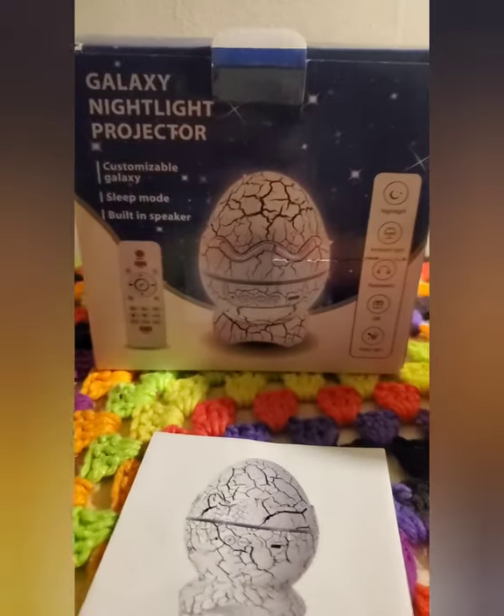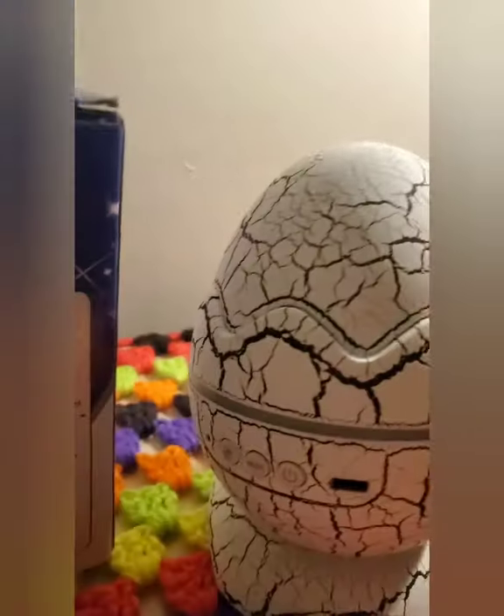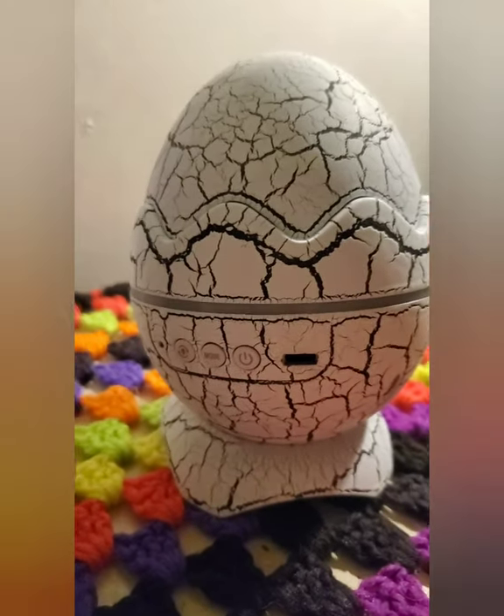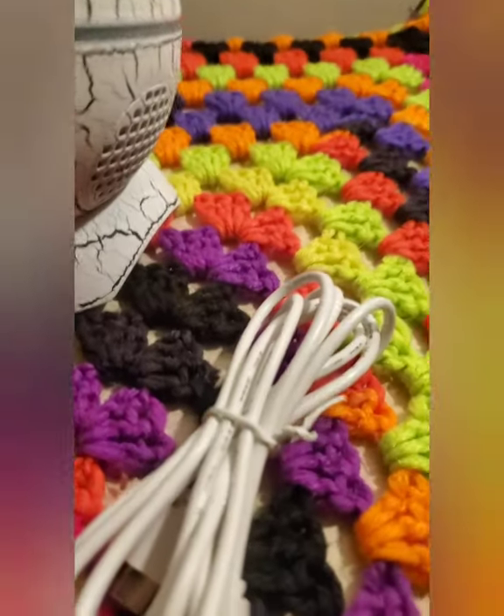I got my grandson Rekhae this Rosetta Star Galaxy Projector. It's pretty awesome — it looks like a dinosaur egg, it's really cute. There are 14 color patterns to choose from, 4 speed controls, and we can also adjust the brightness.